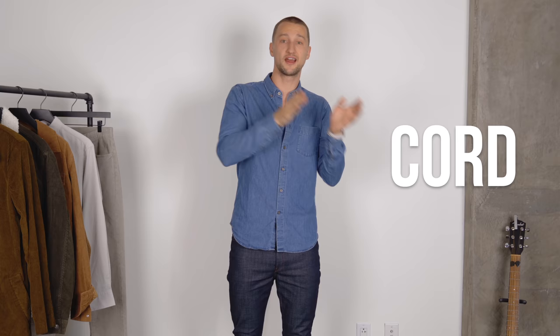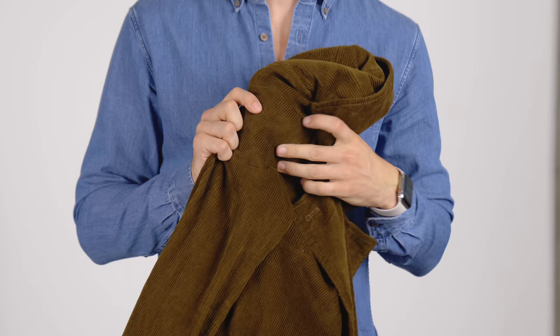Just a tiny bit of history: corduroy is actually not a fabric — it can be either made of cotton or wool. The word itself comes from 'cord' and 'duroy.' Cord because it looks like a bunch of cords woven together, and duroy is a cloth that was used in England in the 18th century — really durable. So that's where the word comes from. It's a very warm and very durable fabric.